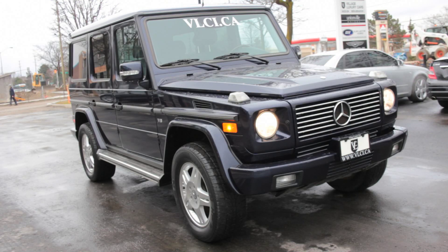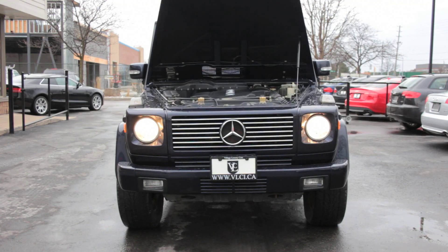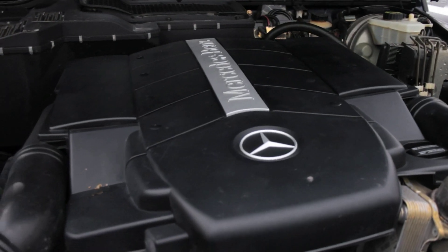The G550 is equipped with a 5.5-liter V8 engine generating 382 horsepower and 391 pound-feet of torque. Power is transmitted through a seven-speed automatic transmission and full-time four-wheel drive system with lockable front, center, and rear differentials.